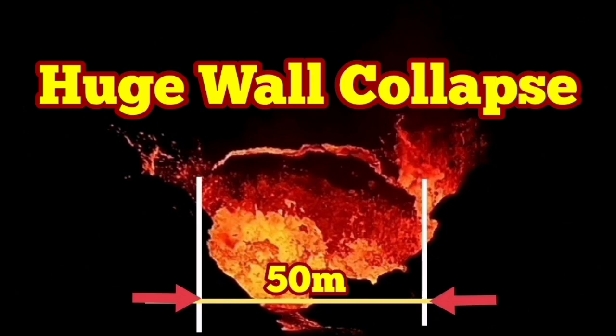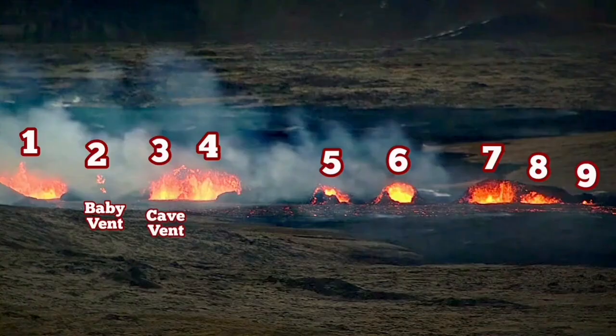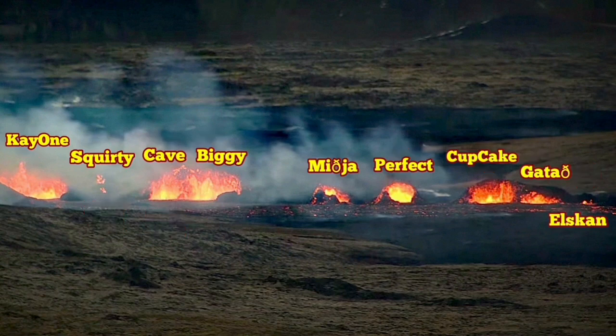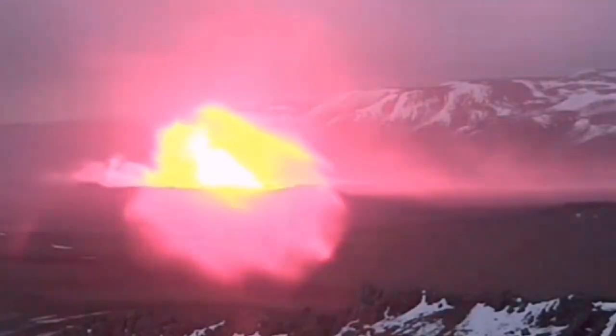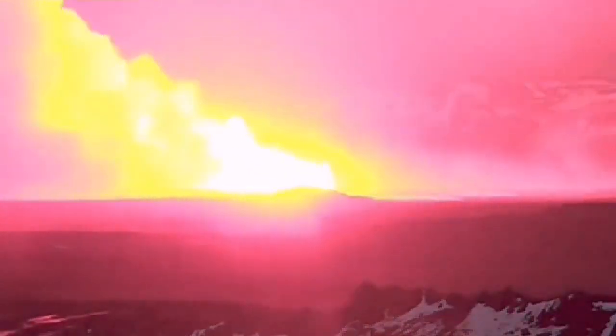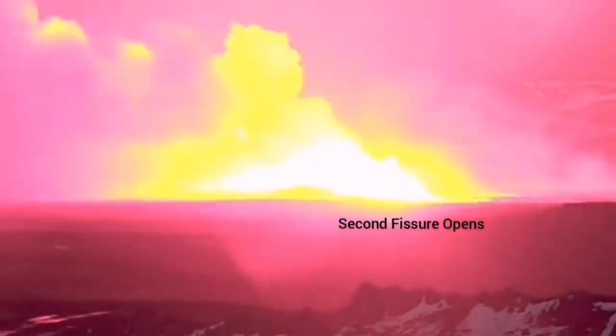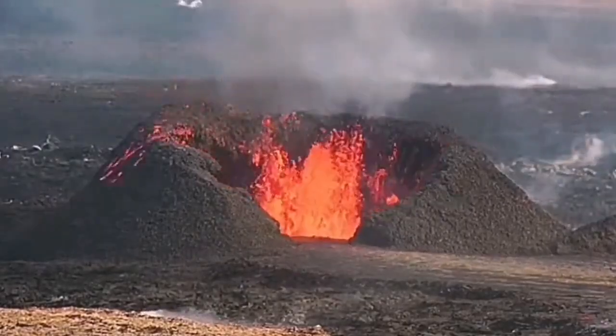K1 is the biggest crater in the new eruption of the Sundhnjúkagígar crater chains in the Reykjanes peninsula of Iceland. This is the crater to the extreme left here. You can see it was a second fissure which opened on the south side of this new eruption center — the first one was there, and it grew to a huge size.